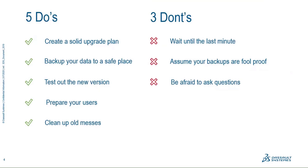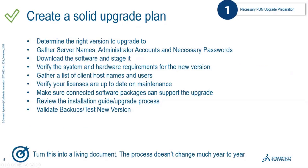On the other side, what you don't want to do: wait until the last minute — we see that all the time and it's really bad. Don't assume that backups taken throughout the year are foolproof. Make sure to go through your plan and verify everything is working. And don't be afraid to reach out to your reseller and ask questions and get help where you need it.